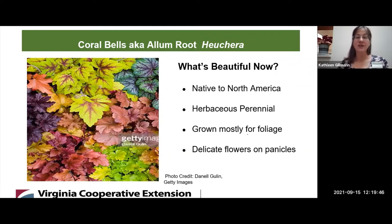Heuchera is native to North America, and there are at least 36 species known. Since the 1980s, many hybrids have been formed from Heuchera. It's primarily grown for its foliage, and it is, of course, a herbaceous perennial. It puts out new leaves sometimes twice a year — in the springtime when the growing season starts, and also sometimes in August. It's not especially known for its flowers and has been hybridized to produce many types of leaf colors.